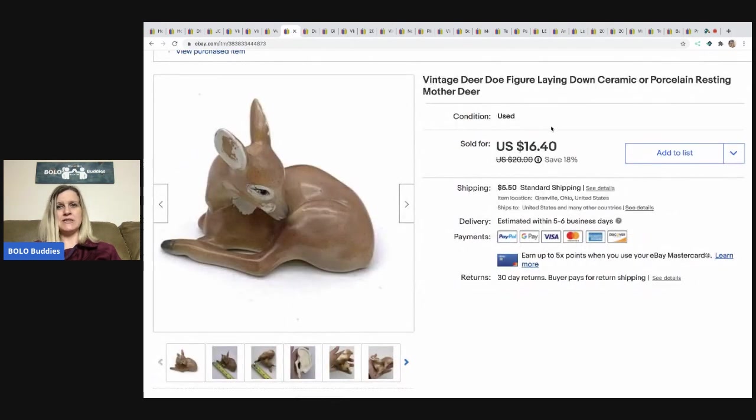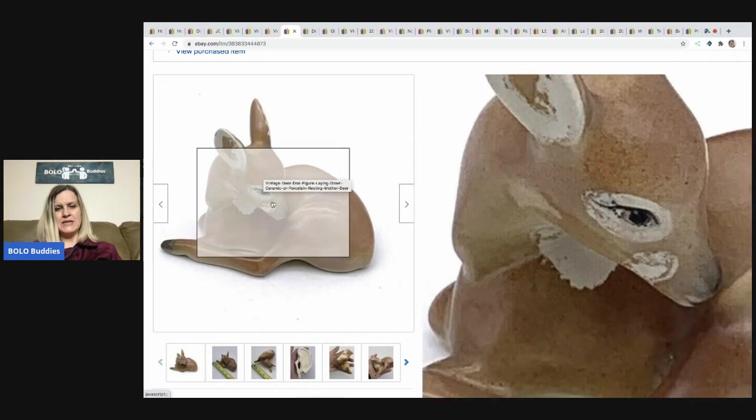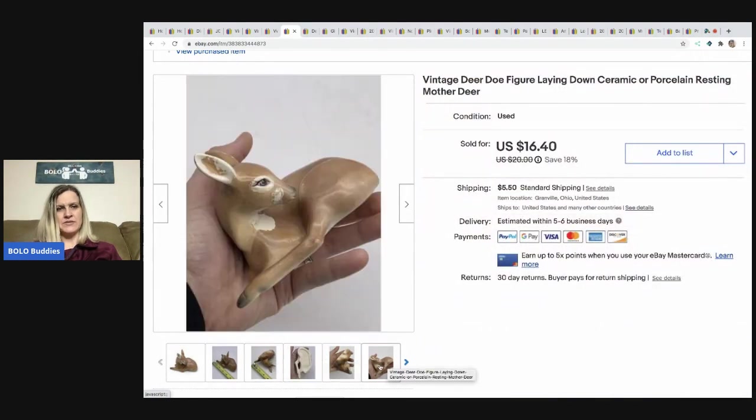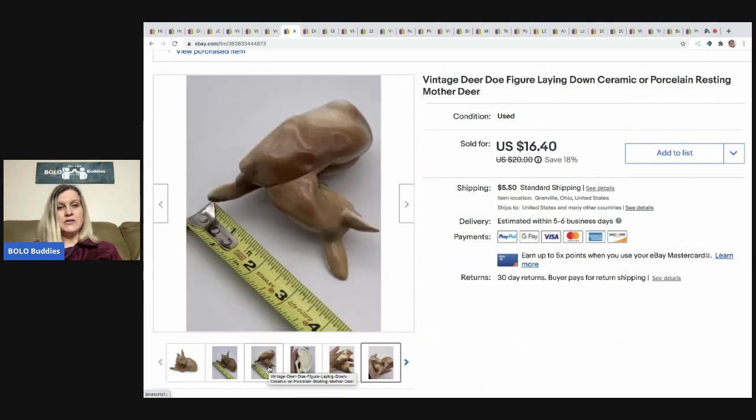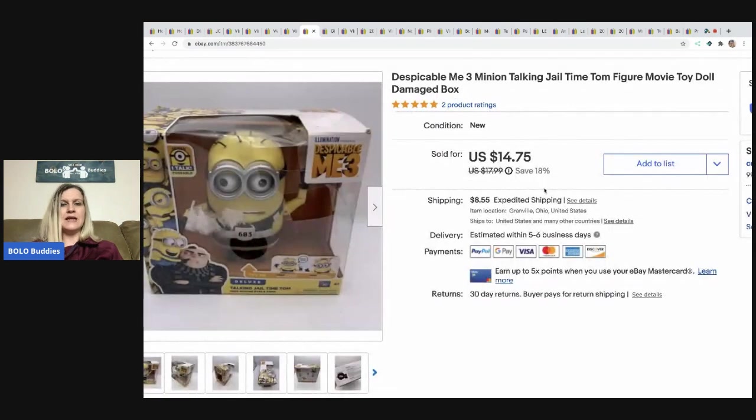The next item I sold is this vintage deer. I can't remember where I got it, but I almost didn't list it because of the paint — it's not perfect. But I do really well with deer. They can be plastic, flocked, ceramic, or porcelain — I just do great with deer. So whenever I see them I pick them up. I think this came out of a mystery box. It sold for full asking price of $16.40 and the buyer paid shipping.